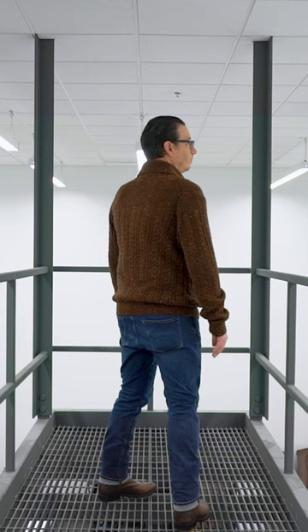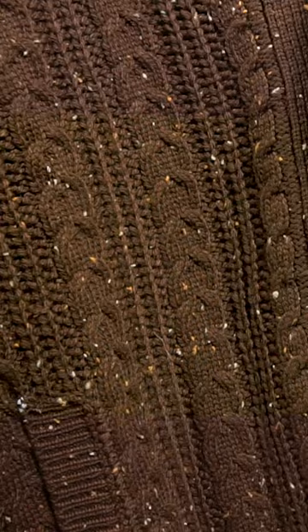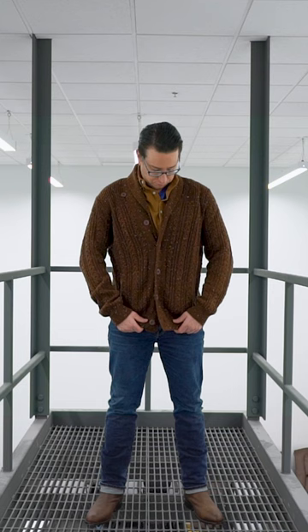I'm really looking forward to tossing this cardigan on. This also has that cable knit look to it. It's not as intricate as the Flint and Tinder Aran, but this is really nice. I liked this fleck pattern quite a bit, so it looks really nice.